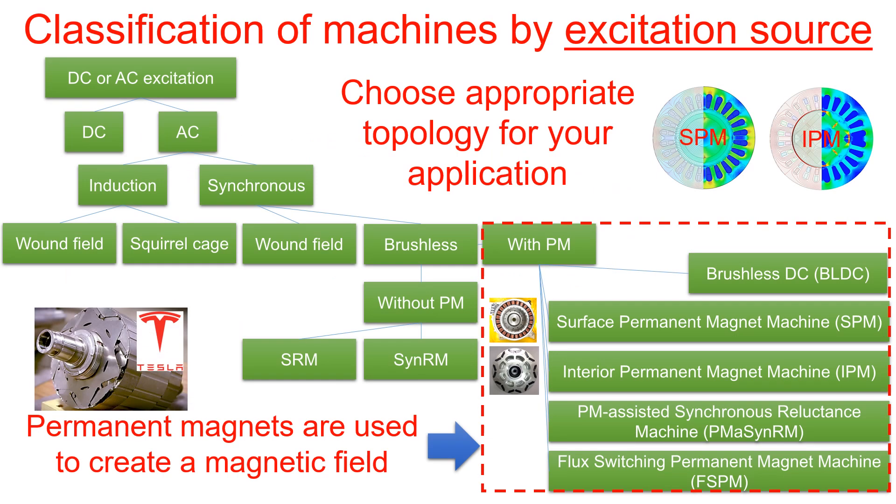Let's delve into the classification of machines based on the excitation source. Please note that selecting the right topology is crucial for your application. Throughout our video, we'll focus on the permanent magnet machine highlighted in red to provide in-depth insights.